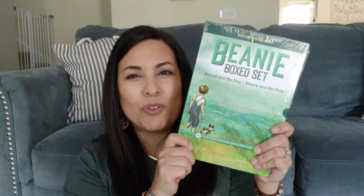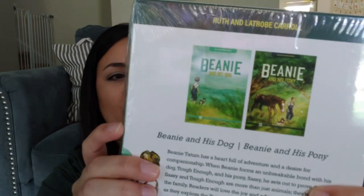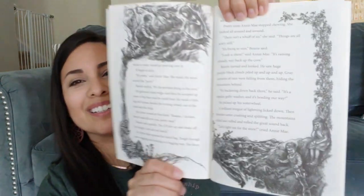Next I have the Level Four Beanie Box Set, which comes with 'Beanie and His Dog' and 'Beanie and His Pony.' These are significantly bigger than some of their other library books and have black-and-white pictures on every page — so pretty. She's at Level Two but reads about two levels ahead, so Level Four she could probably read on her own. I might use these as a read-aloud though — I'll just play it by ear.